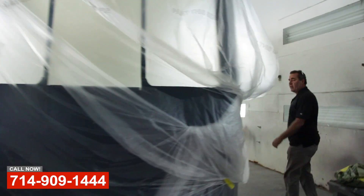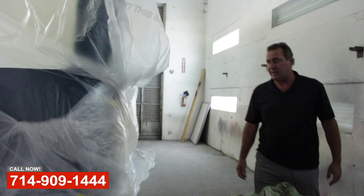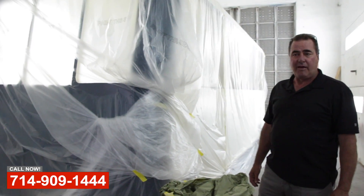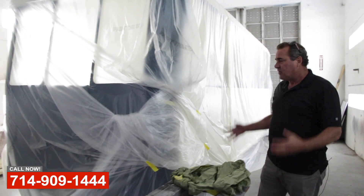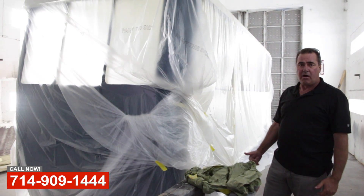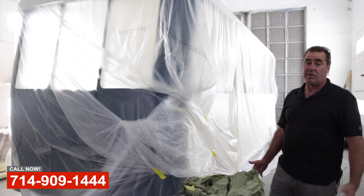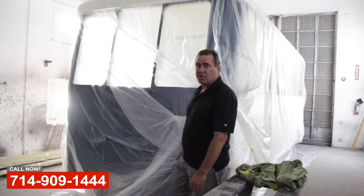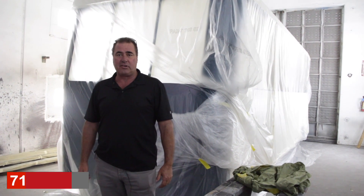We'll get you some more video of this project as it moves along. And if you have any projects — custom fabrication, transportation repair, commercial truck repair, RV refit, interior service remodel — come see us at OCRV. We're opening our brand new location in Yorba Linda May 1st. Please come see us.